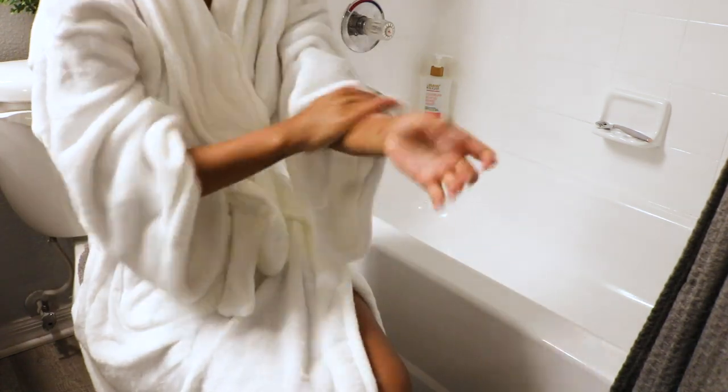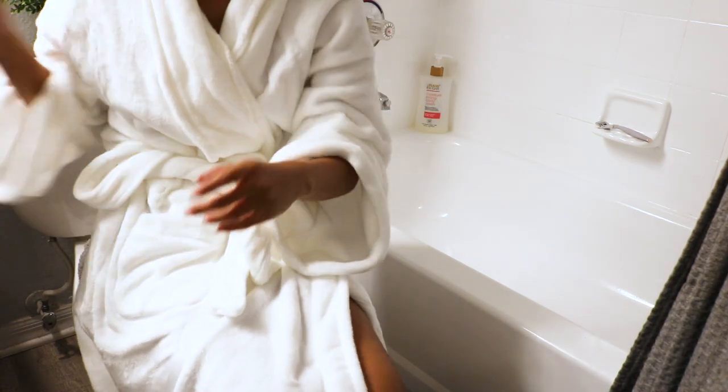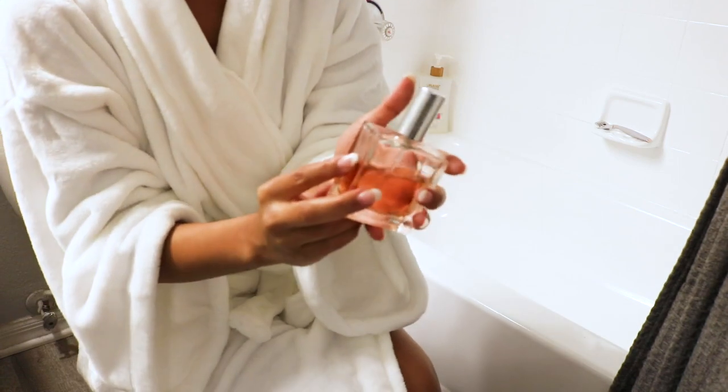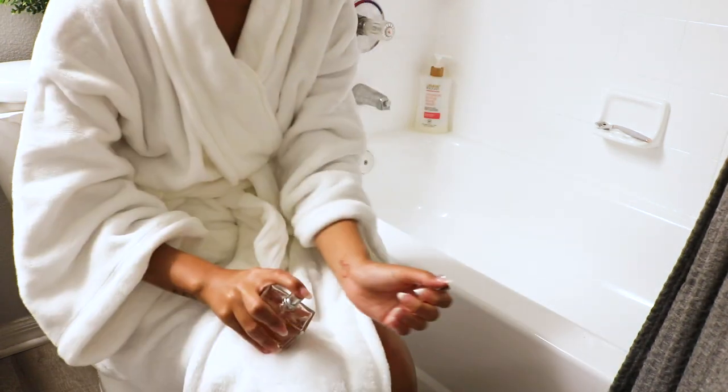Now I'm going to be using the Sugar Berry Good Chemistry Perfume. What I like about this perfume is it smells so sweet. If you have a Target near you, go ahead and go to Target and smell it — it's probably in every Target because Good Chemistry, I think, is by Target. So definitely go check that out and let me know if you like the scent.